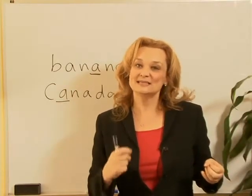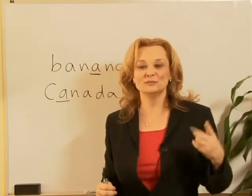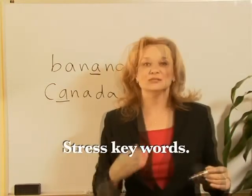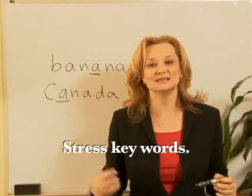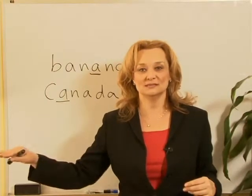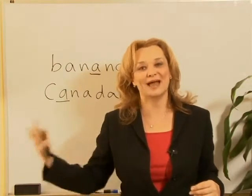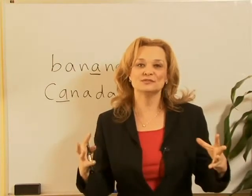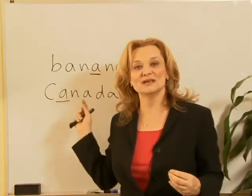The same thing happens when the word is stressed. We stress verbs and nouns generally — we stress the key words. So if I say 'I love my new class,' the word class is a noun. So we don't say I love my new class — we say I love my new class. I love my new job. Make those vowels long in stressed words and stressed syllables.